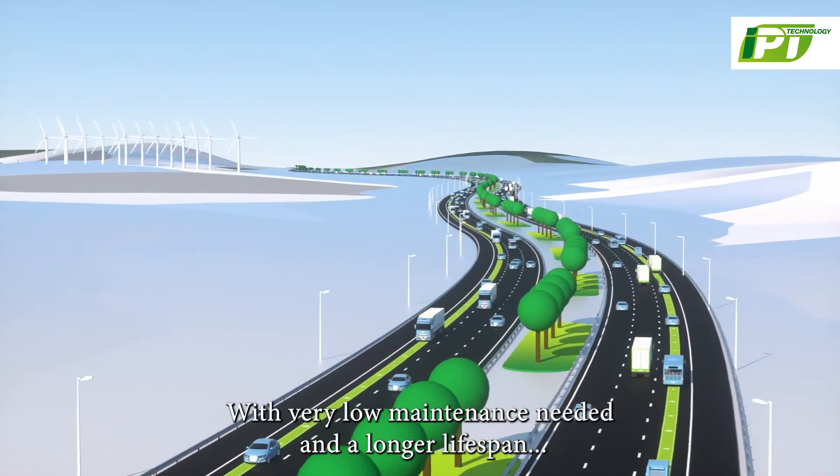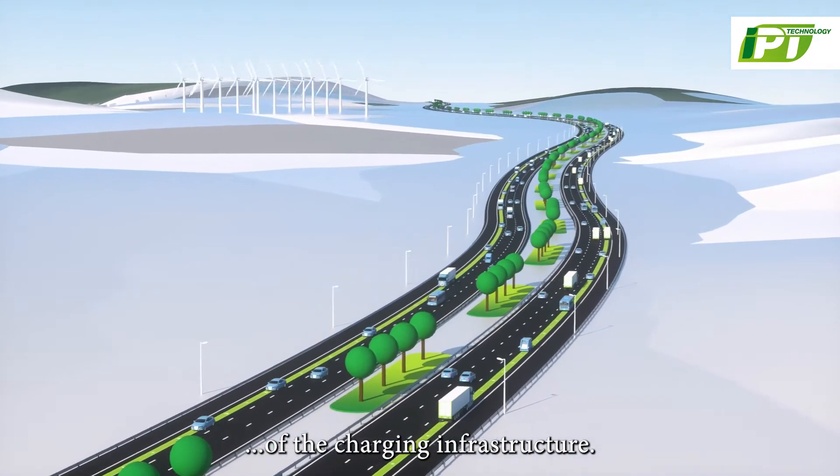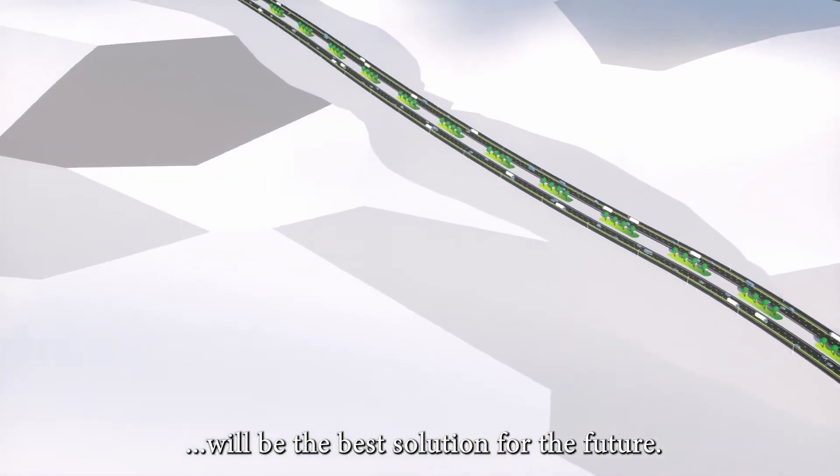With very low maintenance needed and a longer life span of the charging infrastructure, the charge to the vehicle through wireless will be the best solution for the future.